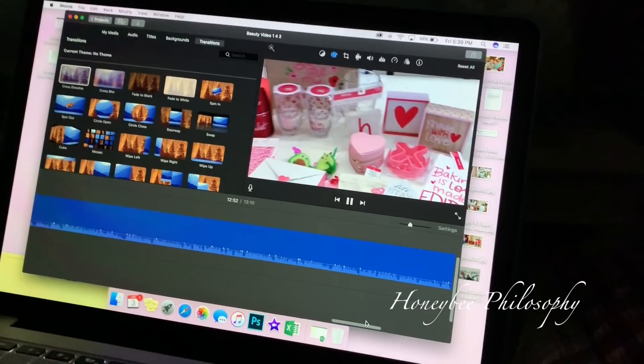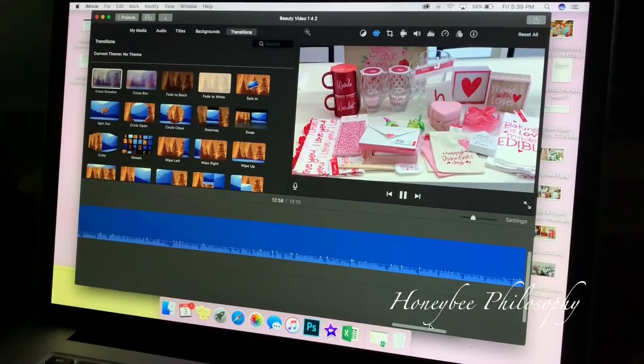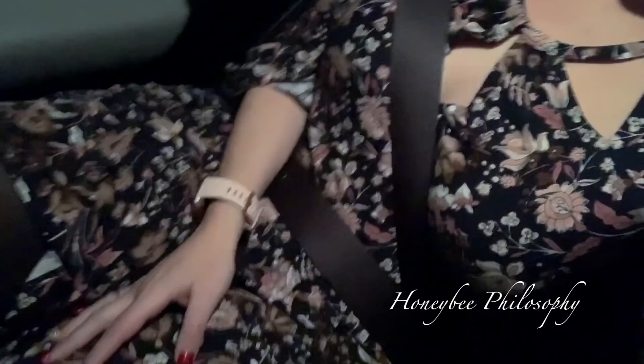I'm currently editing my Target Valentine's Dollar Spot haul. I should have it up by now, and if not, it will go up shortly — I'll make sure to link it down below. There are so many cute things this year. I totally haven't vlogged all day, so you didn't get to see my cute dress today — it's from American Eagle. We're about to go to dinner and see Jumanji.